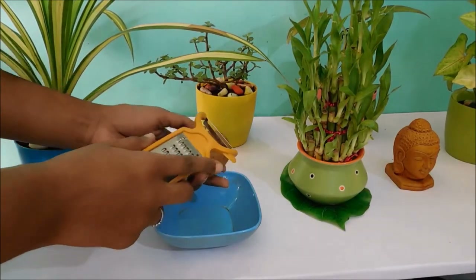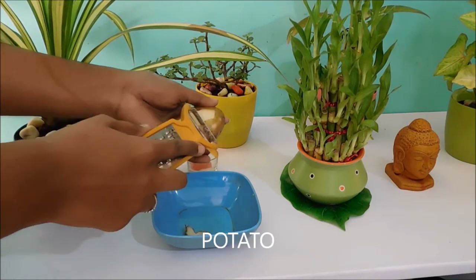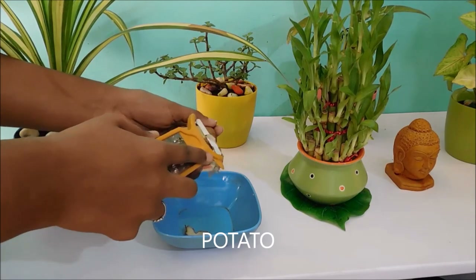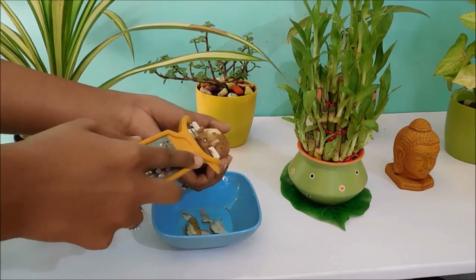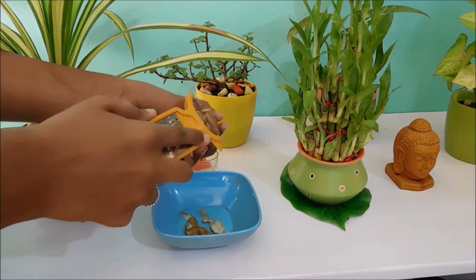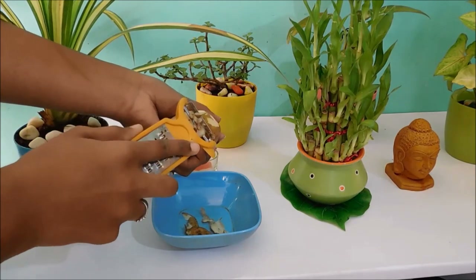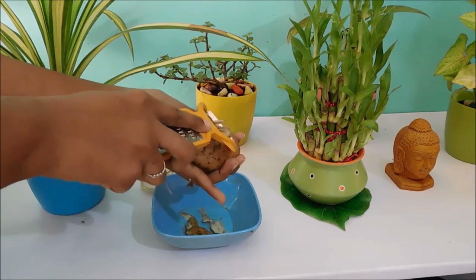Today our main ingredient is potato peel — the potato skin while peeling it. Let us talk about the benefits of potato. Potato is the ultimate comfort food for me and most of us. It is loaded with many antioxidants and vitamins like C, B1, B3, and B6, and many minerals like magnesium.